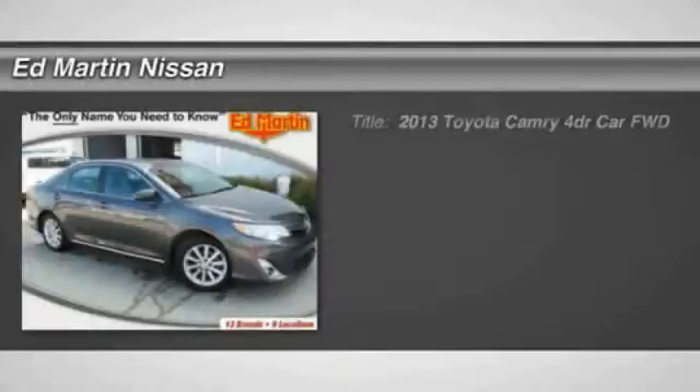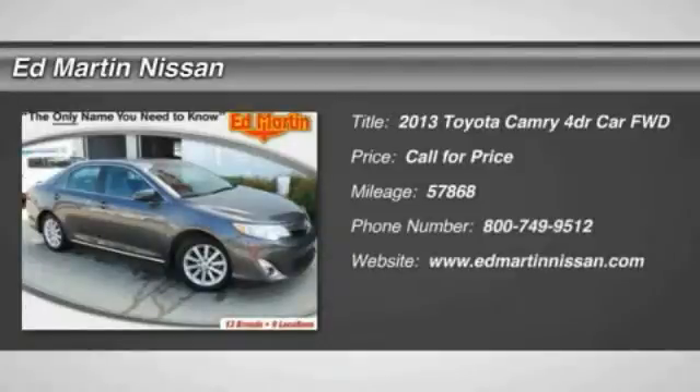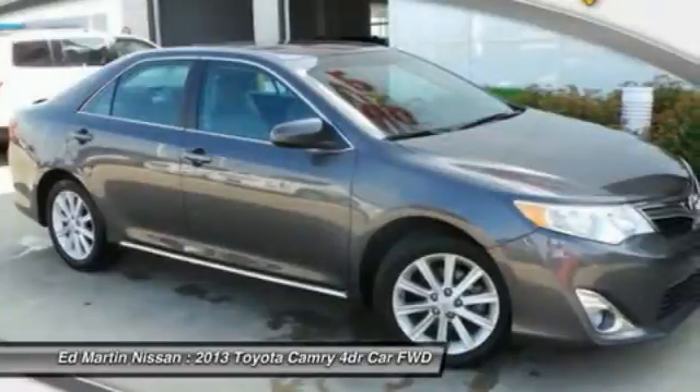The 2013 Toyota Camry is an affordable mid-sized car, reliable, and a great comfortable commuter car.